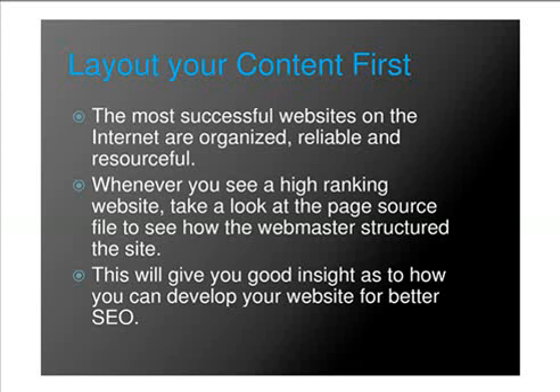Lay out your content first. The most successful websites on the internet are organized, reliable, and resourceful. Whenever you see a high-ranking website, take a look at the page source file to see how the webmaster structured the site. This will give you a good insight as to how you can develop your website for better SEO.